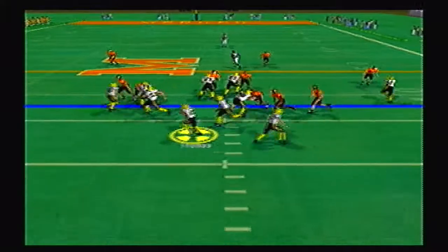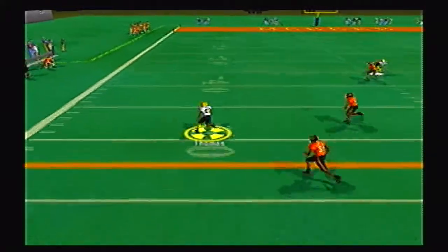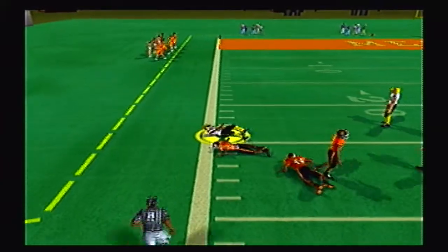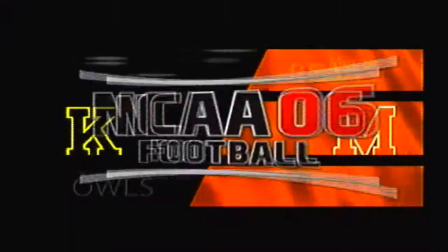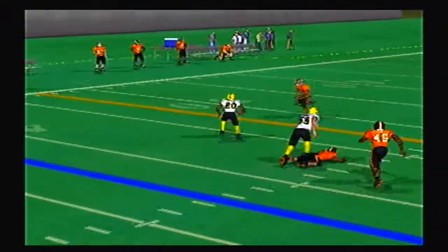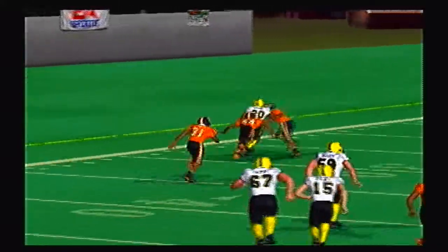Seven yard touchdown run for the quarterback. 14 nothing. Can the Owls get any production on offense? Here's Thomas — jukes a man, and another past the 40, that's the 30, and down to the 25 yard line. Made a couple defenders look real silly. Let's take another look at the replay — your girdle's on the ground still and your ankle just broke. What a run from Thomas.